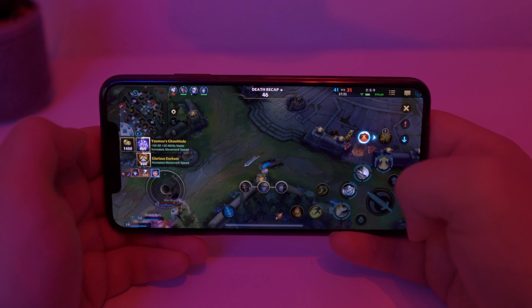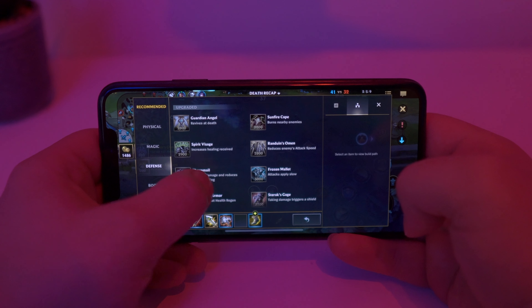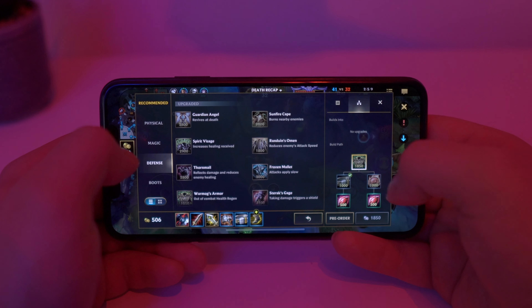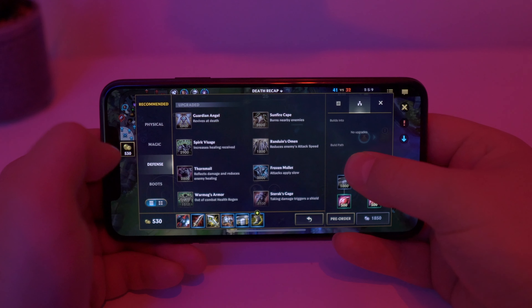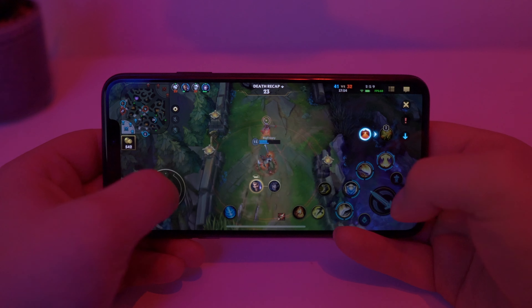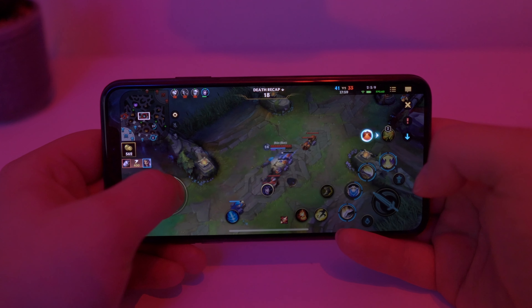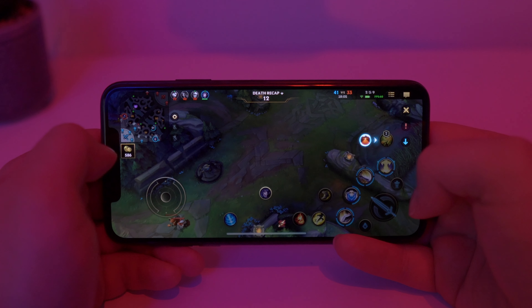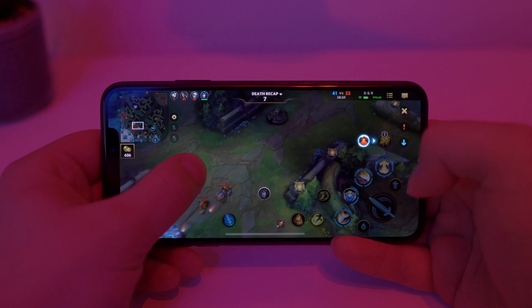I absolutely have no idea what is going on on the mini map — and by the way I have almost perfect vision. Artifacts are still all the same. We will need more HP for Garin. The map itself is way smaller than in the original game. But I'm very surprised how smooth the gameplay is, and zero glitches so far. Yes, I'm looking at you, Cyberpunk 2077.